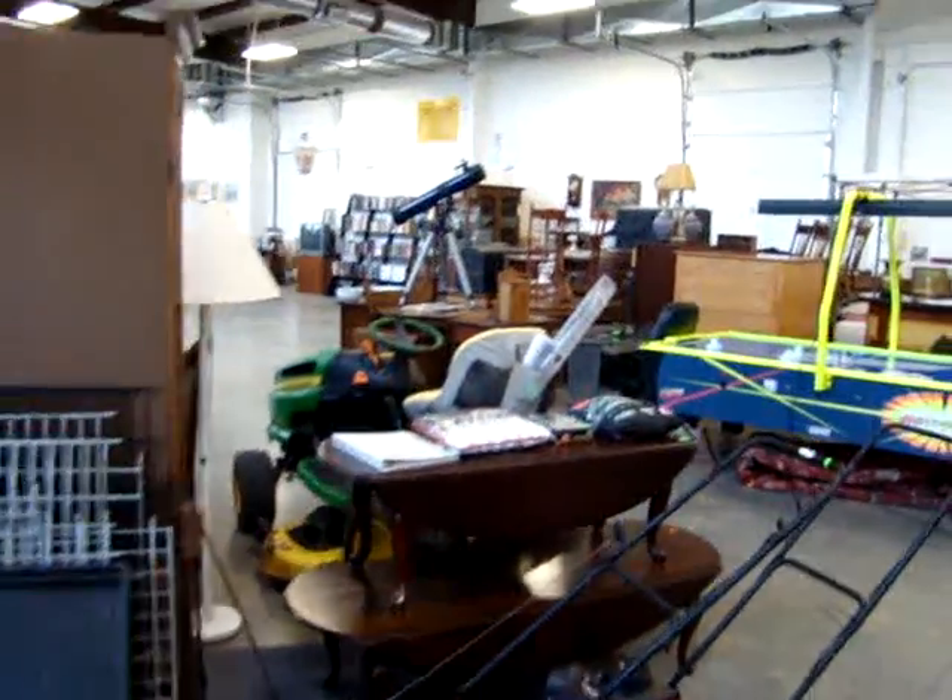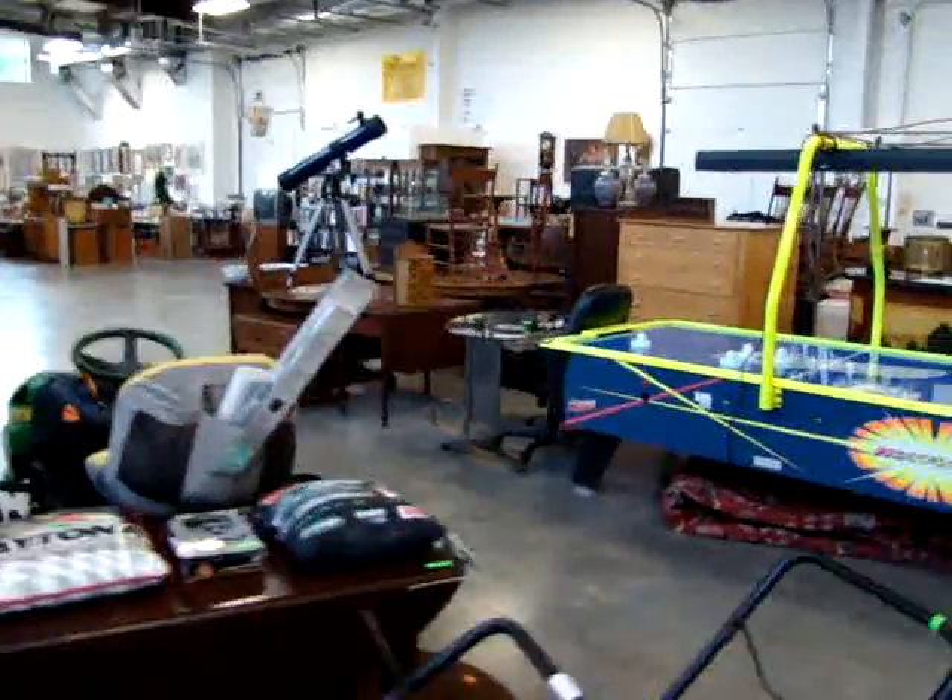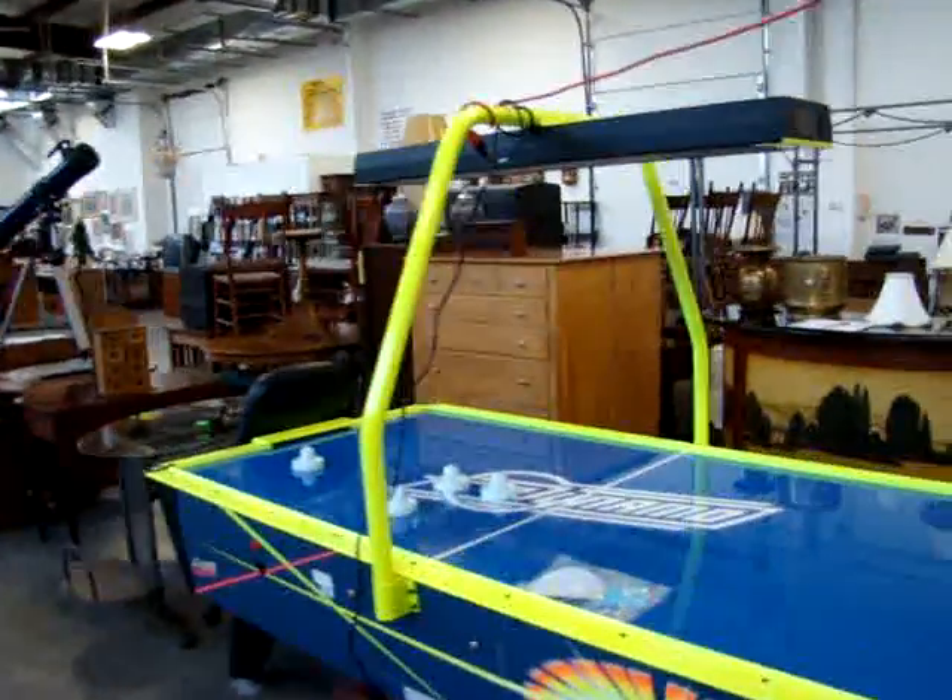Hello and welcome to Dixon's Auction Gallery. The preview you're about to see is for a Wednesday night, June 23, 2010 weekly estate and consignment auction.